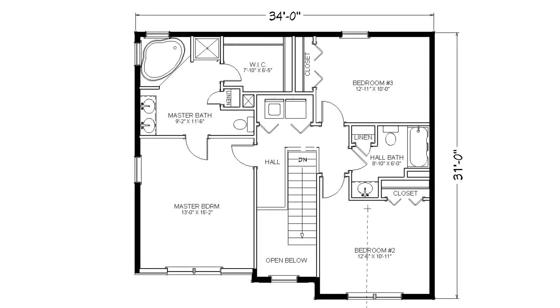The open foyer leads to the master bedroom and master bath. This master bath includes a whirlpool tub and a double bowl sink. A significant walk-in closet offers ample storage space.